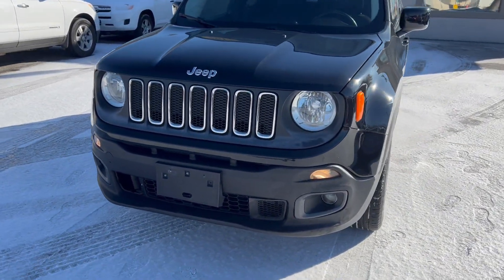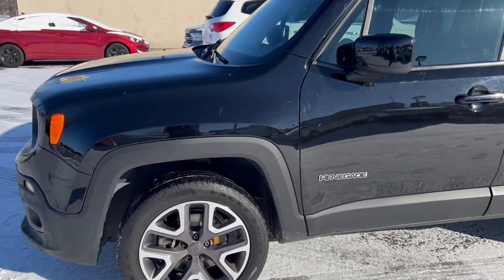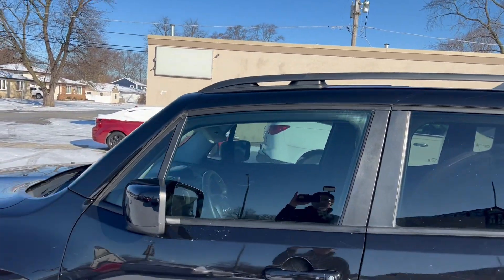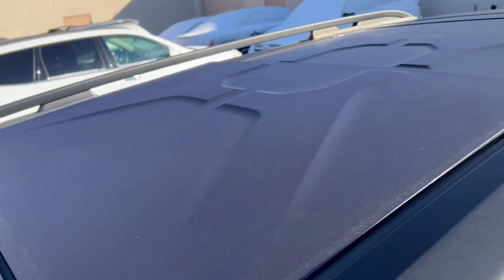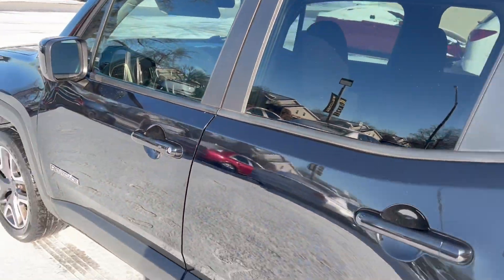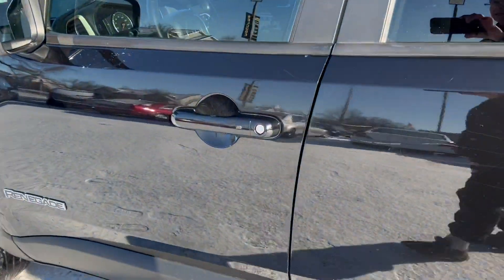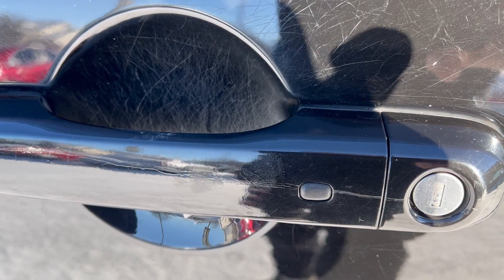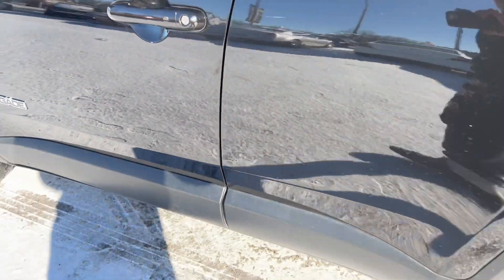There's the Jeep 7-slot grille with chrome trim. The nice Latitude with small graphite inserts, graphite lower bottom molding and over-fenders. This has the MySky retractable sunroof with a rear skylight, and these black vertical roof rails, solar glass, body-colored mirrors and door handles, and passive keyless entry — so if you have the key in your pocket or purse, you can use that button to access the car.